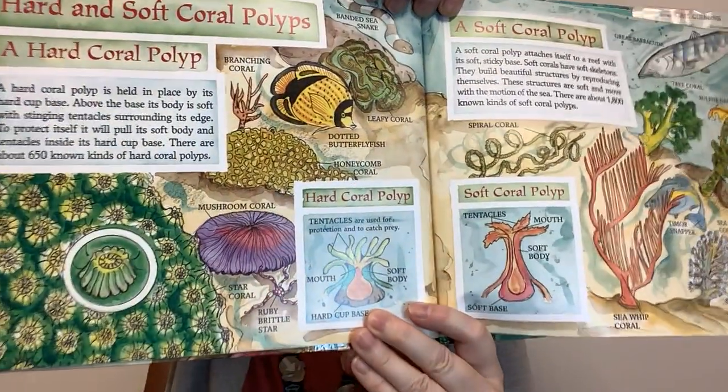Hard and soft coral polyps. A hard coral polyp is held in place by its hard cup base. Above the base, its body is soft with stinging tentacles surrounding its edge. To protect itself, it will pull its soft body and tentacles inside its hard cup base. There are about 650 known kinds of hard coral polyps — branching corals, leafy corals, honeycomb corals, mushroom corals, star corals. The tentacles are used for protection and to catch prey.